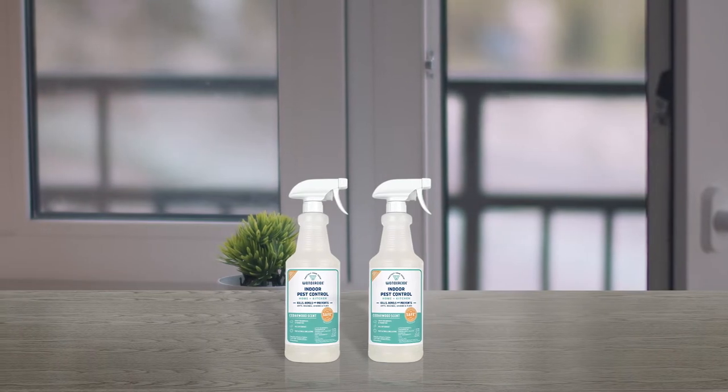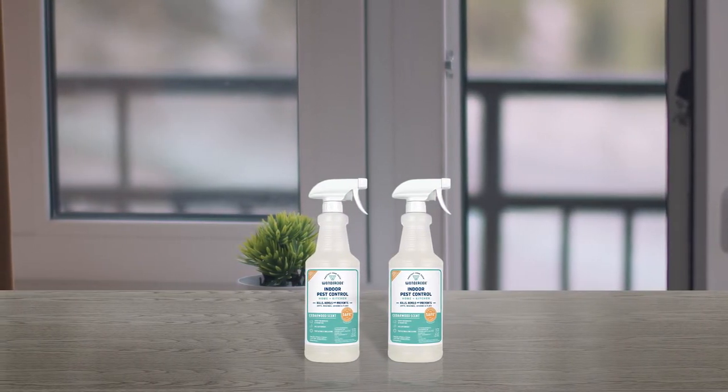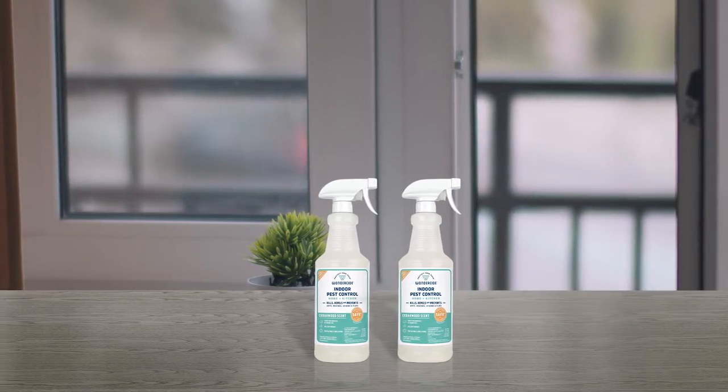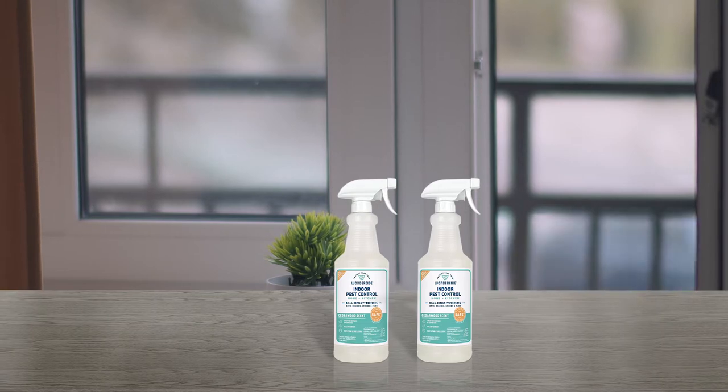It is very nice to see a peppermint spray for roaches that kills over 100 different species of pests including cockroaches, ants, spiders, wasps, silverfish, fleas and many others.